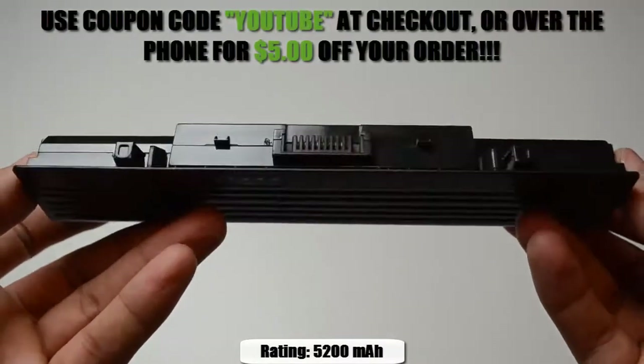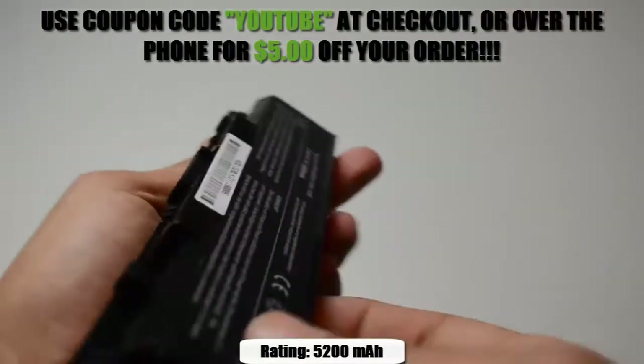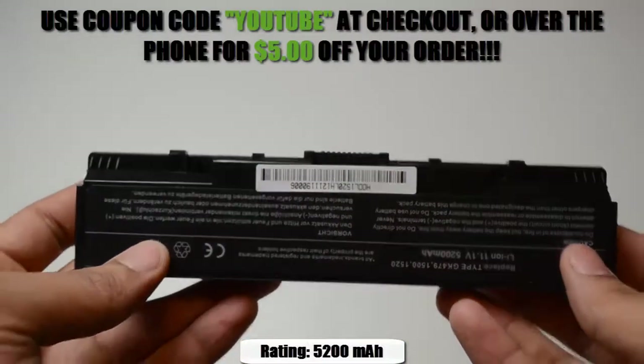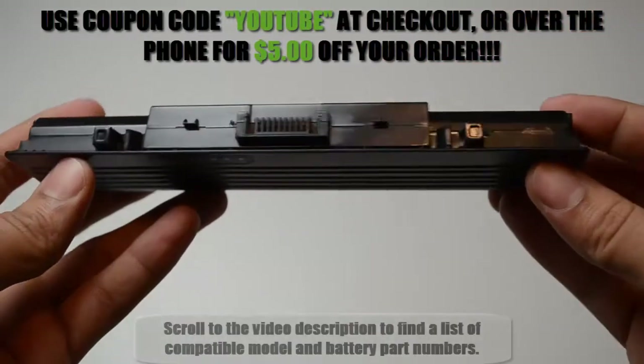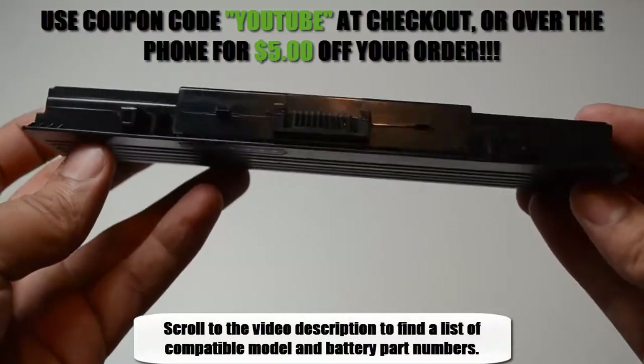This 6-cell Dell battery is rated at 5200 mAh and will give you about 2-3 hours of runtime depending on your energy use. It is compatible with the model and battery part numbers located in the description of the video.